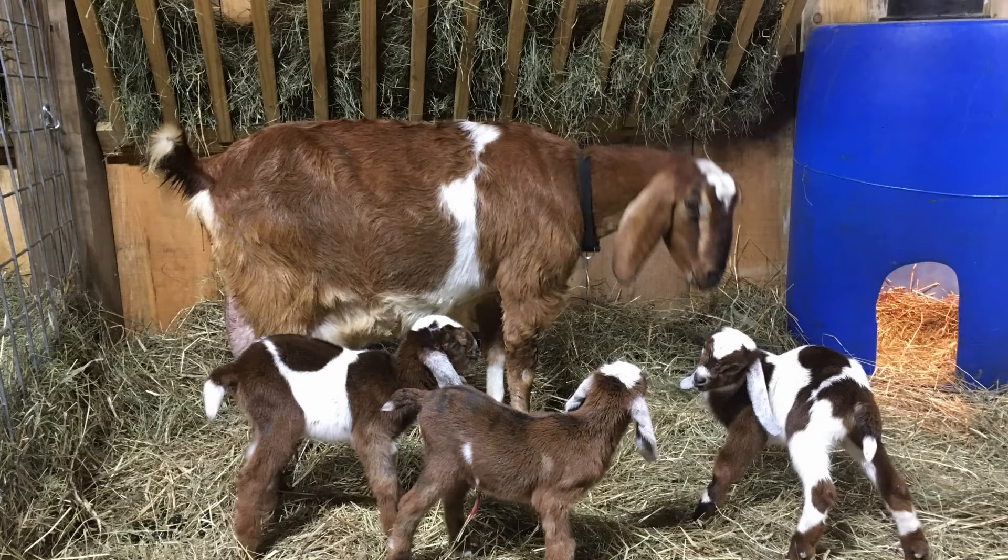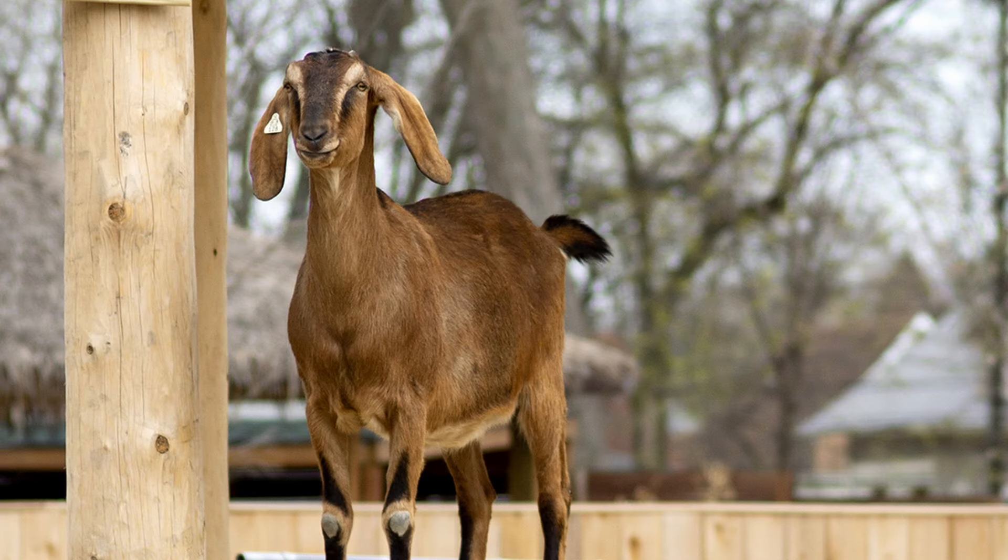Another benefit to Nubians is their long breeding season, making it possible to produce milk year-round. They typically birth twins or triplets. Due to their Middle Eastern heritage, these goats can live in very hot climates. While heat isn't an issue, they don't cope well with humidity, and this is a breed that has a reputation of hating rain.